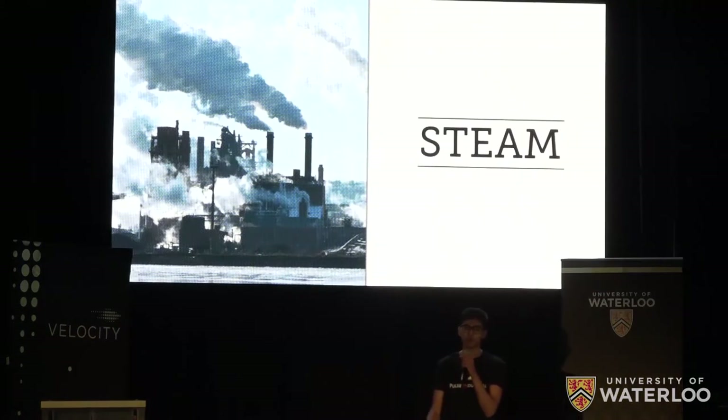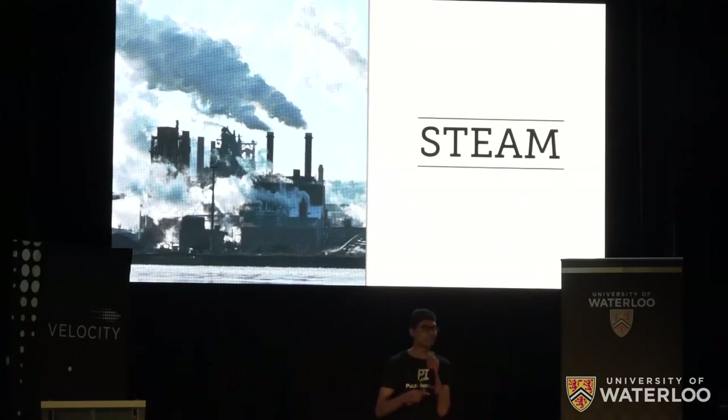Steam, a technology as old as the Industrial Revolution, is still widely used today — from heating this very campus to serving as a critical ingredient in many massive industries.